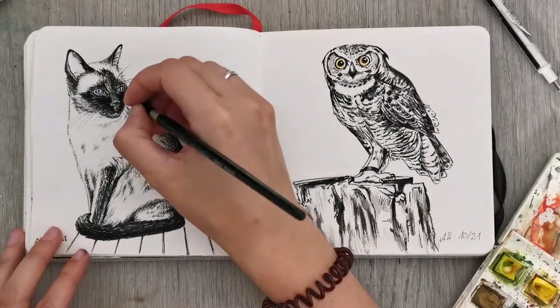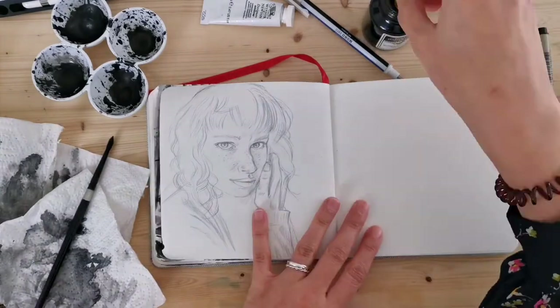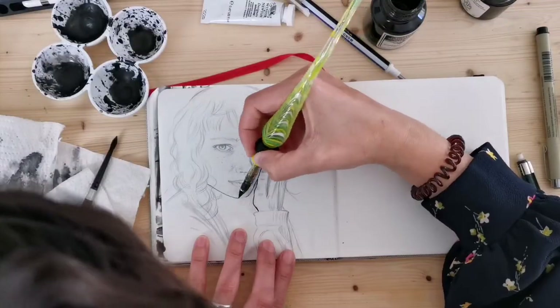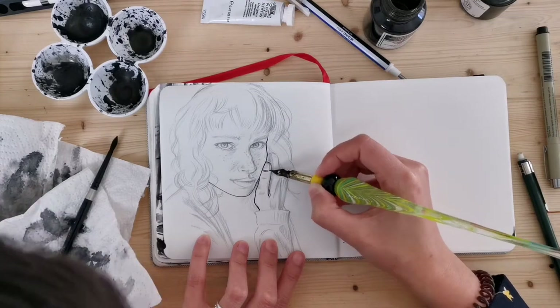So that's my cute little owl. I did paint in some blue eyes on that Siamese cat as well, so it's not all entirely black and white — sometimes I had to put a little bit of color in.